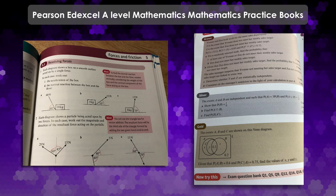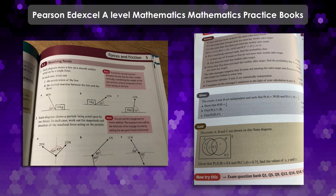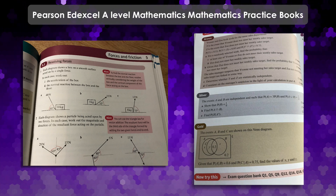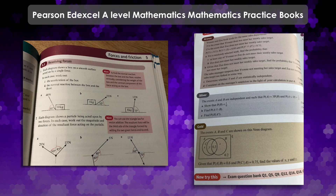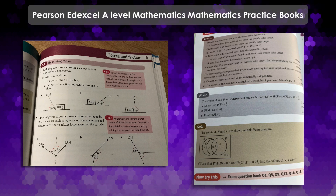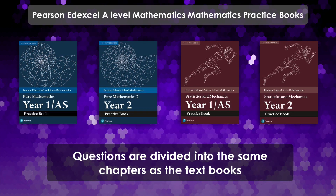One thing you find when you're revising for maths and getting ready for the exam is that you just need to practice, and many students and teachers as well find that you just cannot get enough practice questions — and these books really do provide lots of different practice questions that are similar to the ones you find in the textbooks.